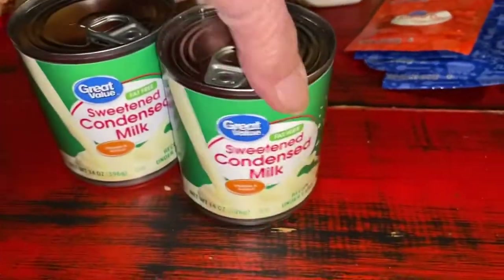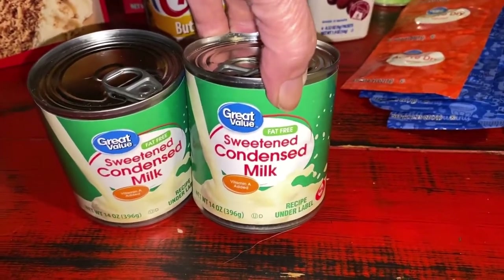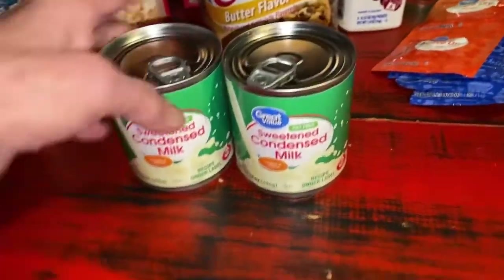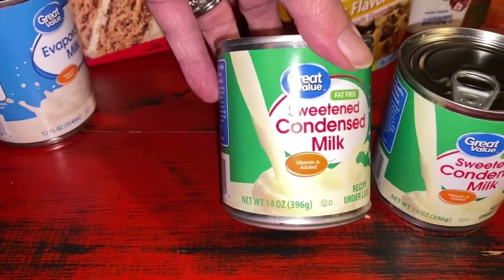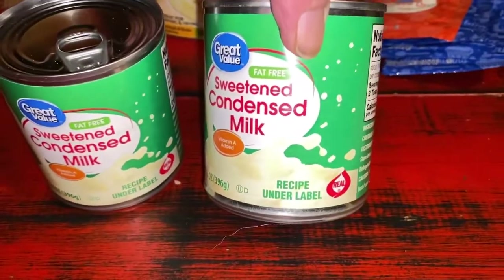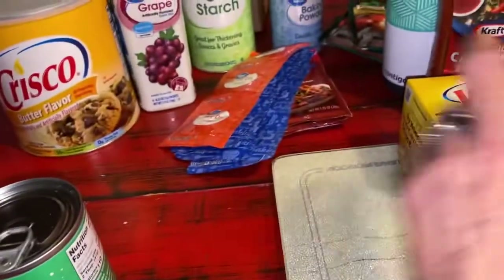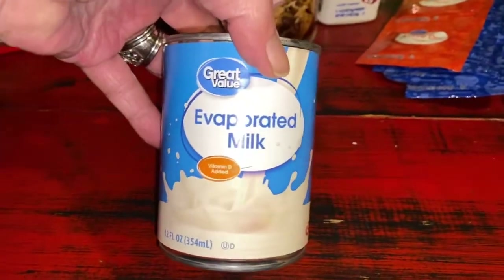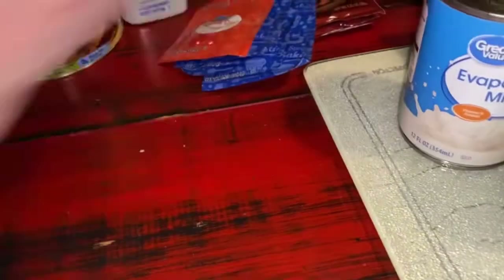Two cans of sweetened condensed milk — I used quite a bit during the holidays, so I'm pretty sure that's why I went ahead and bought two more cans because I've got another recipe that needs them. It's not something I use all the time. Great Value, 14 ounces, and it says it has a recipe under the label, so I'm going to have to check that out. Also two cans of evaporated milk, 12 ounces, Great Value — again, to put in the pantry.